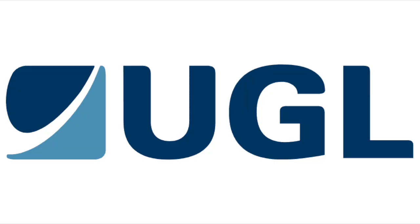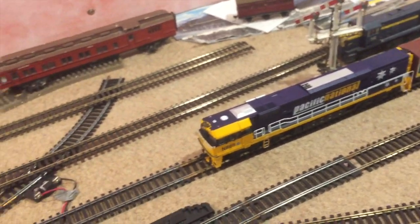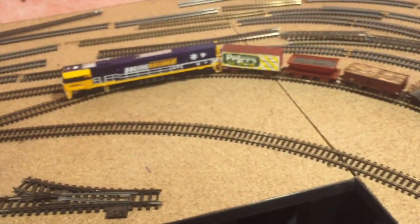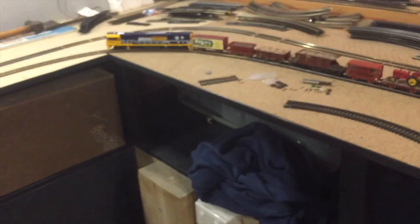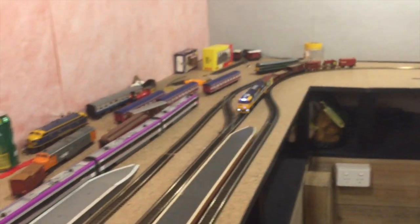These locos would be built at UGL Rail in Broadmeadow and started testing in 1996, entering service later that year. These locos were numbered NR1 to NR97. The first major accident happened in May 1998, where NR3 would end up being taken out of service and rebuilt as NR121. NR33 was scrapped in May 2006, and NR80 was rebuilt into NR122 after an accident in December 2019.